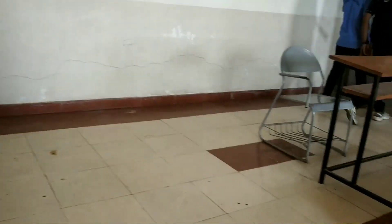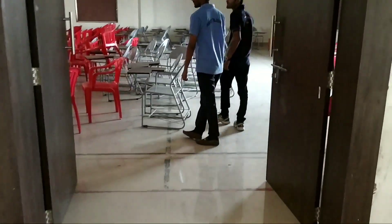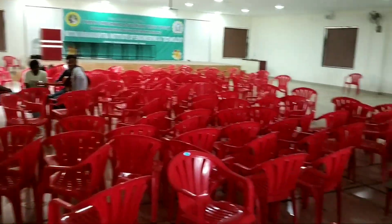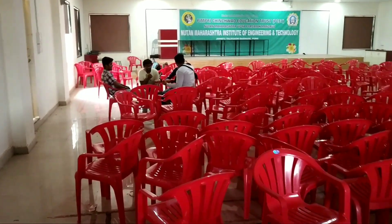On the top floor of NMIT there is a Seminar Hall. All the cultural activities are held over there.